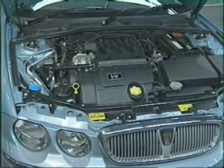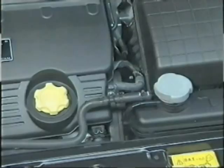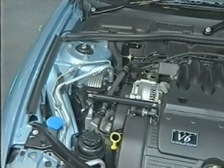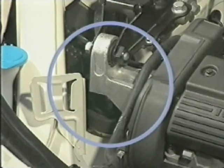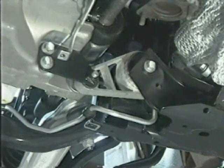The underbonnet appearance of all models is pleasing and neat. Fluid reservoirs are clearly labelled and those that may require attention by the owner are easily accessible. All engines are mounted transversely, and to minimize noise and vibration, a special twin tie bar torque axis mounting system has been developed. This comprises a hydro mount on the right-hand side and a hydro bush on the left that together support the engine assembly. Additionally, there are two tie bars to control the torque reactions of the engine during acceleration and deceleration.